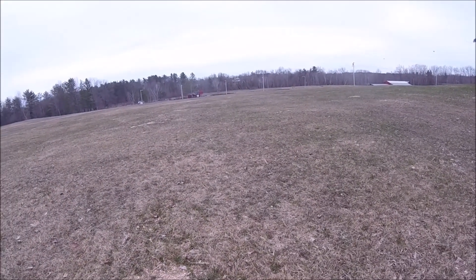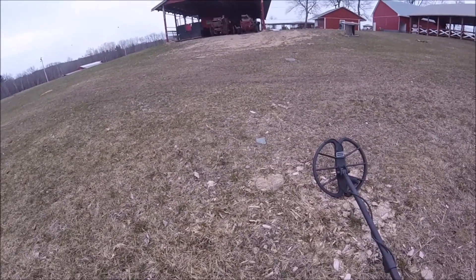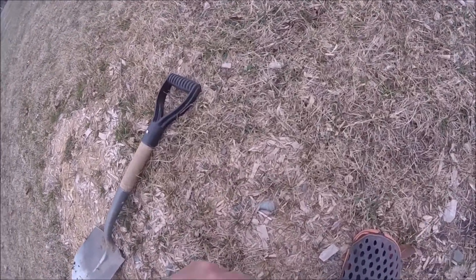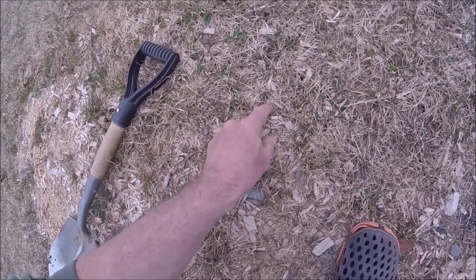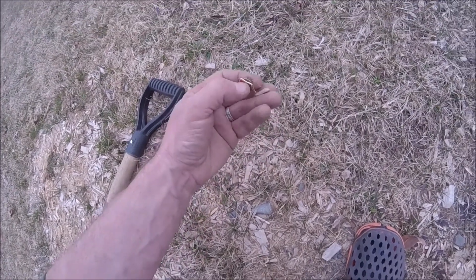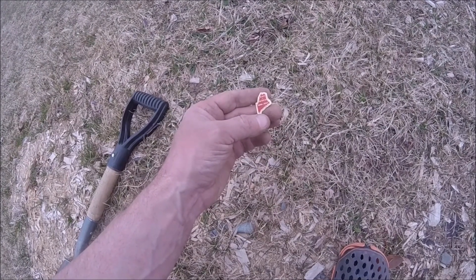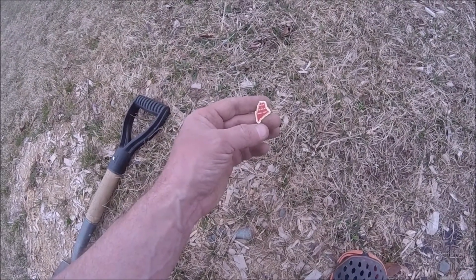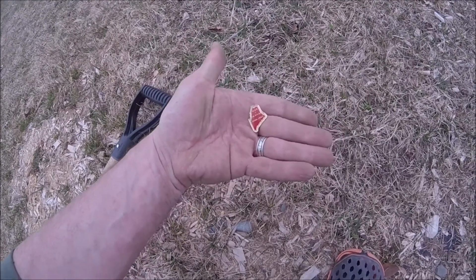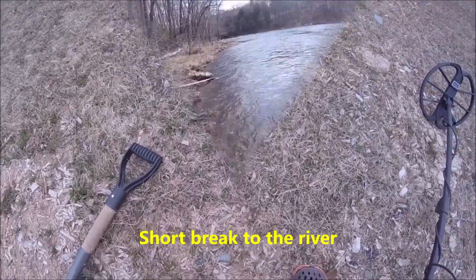Hey y'all, I decided to move back up to the fairgrounds here today. I met a gentleman named Francis over here a few years ago. Just came across my first little find — it's kind of a surface find, MOC, looks like 1996 to 1997. Cool! I'll get back to you if I find anything else.